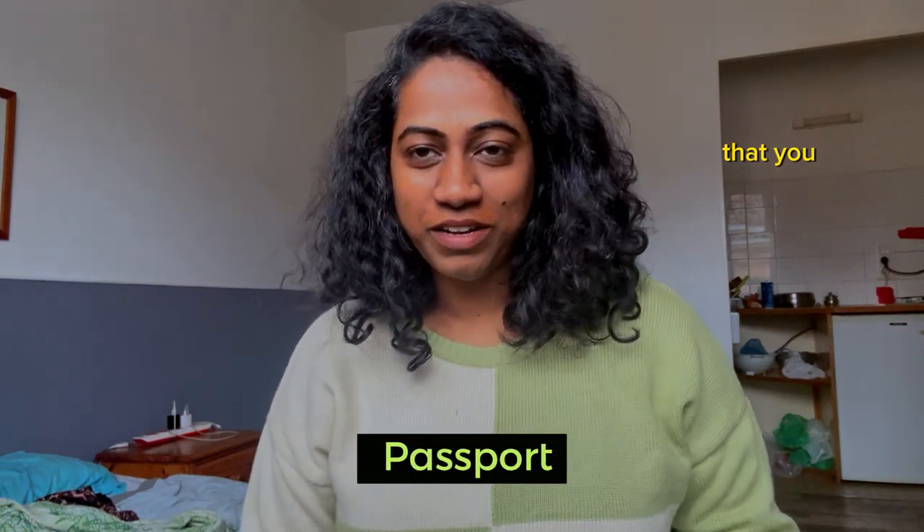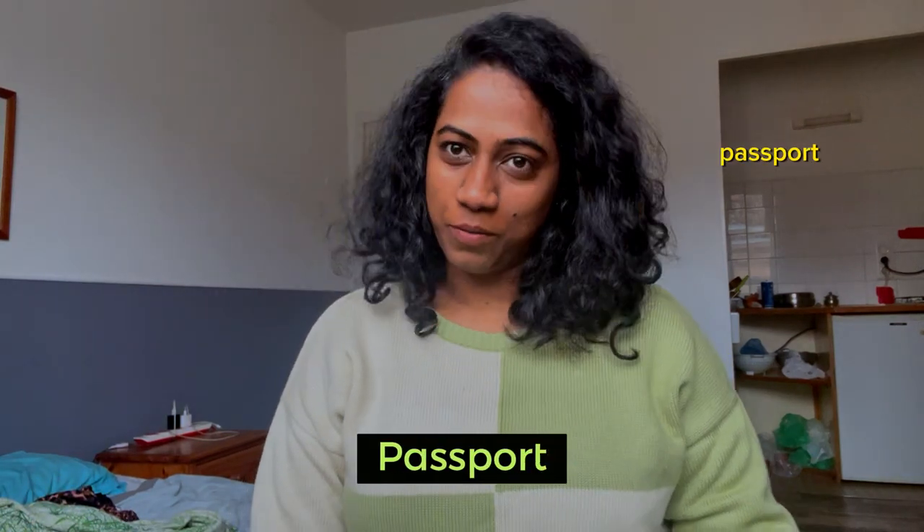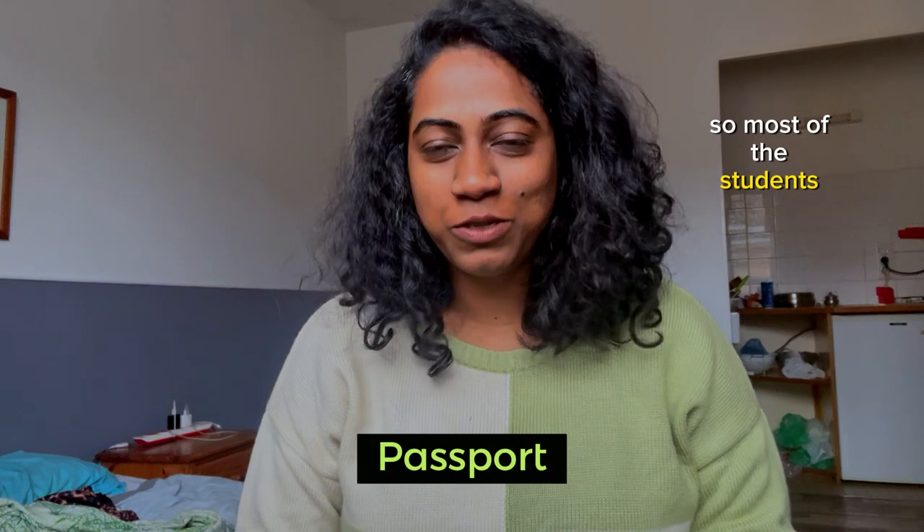The very first document that you should carry with you is your passport. Most students, whenever they are traveling, tend to lose some other documents. So please make sure your passport is a very important document that you should have on you during your travel, even post your travel. If you are traveling inside the abroad country once you arrive, until you receive the ID card from your college, it's better that you carry your passport with you whenever you travel around the city.